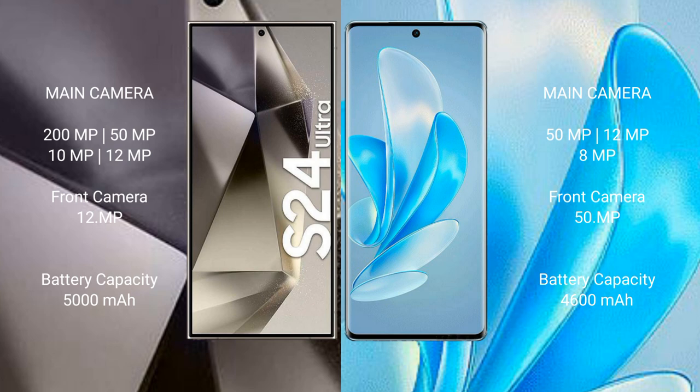Samsung Galaxy S24 Ultra has a 5000 mAh battery with 45-watt fast charging support. Vivo A17 Pro has a 5000 mAh battery with 80-watt fast charging support.